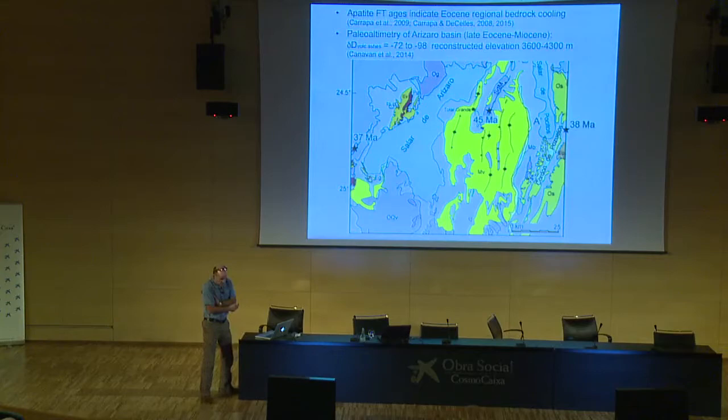There's a little thermochronology available — mainly Barbara's work. Apatite fission track ages indicate Eocene regional bedrock cooling at 37–45–38 Ma throughout this region. This is before deposition of the basin fill, meaning the region had already been exhumed — there was, at least in this area, a granitic substrate upon which the basin developed. The gray rocks are the younger arc materials; the greens are Ordovician low-grade metasedimentary rocks. It's a pretty simple situation lithologically.